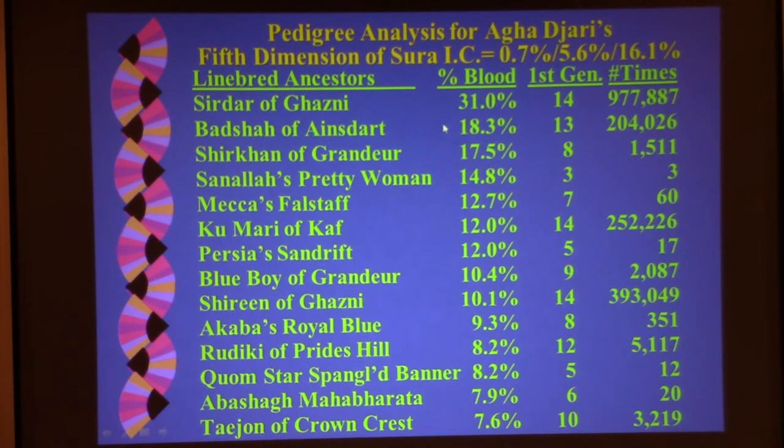Badsar of Ansdart, who doesn't appear until the 13th generation, contributes more than any great-grandparent and appears over 204,000 times. Serkan of Grandir was from the 50s, so he appears in the 8th generation, contributes 17.5%, and appears 1,511 times. The first actual line breeding in the pedigree you're looking at is Sonala's Pretty Woman, who appears for the first time in the third generation, appears three times in the pedigree, and contributes 14.8%.